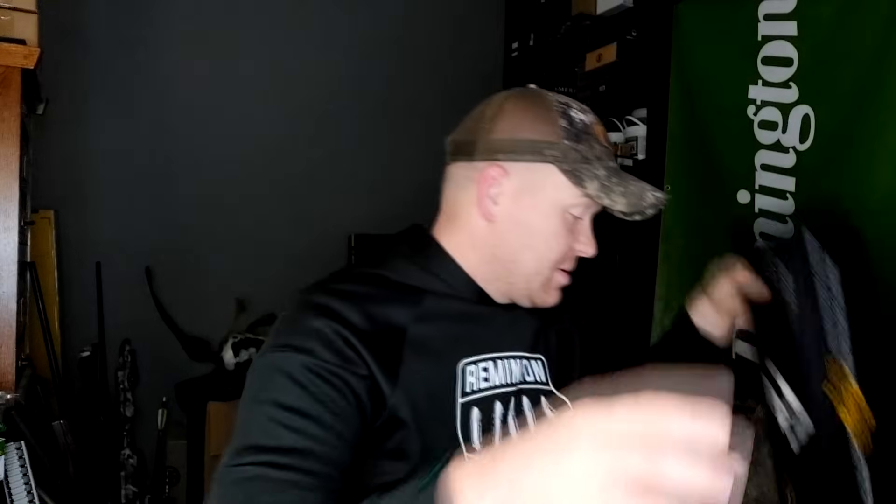You guys have been blowing up my phone for the past three or four days — have you got the new Ruger? Yes. Called Tolliver's, said have y'all heard of the new Ruger, they said yep, we got some coming in today. I said put my name on the 7mm-08 and I'll come down there and pick it up. And that's what we did.